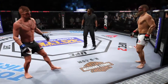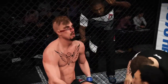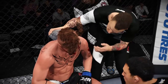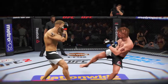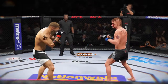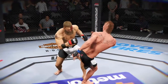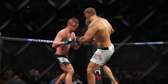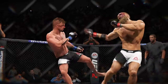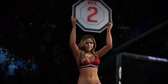That one comes to an end. Let's take a look at some of the action from that round — there's a nice leg kick, here's another beautiful leg kick, and there's another excellent leg kick. Very exciting round.